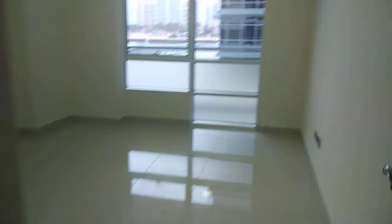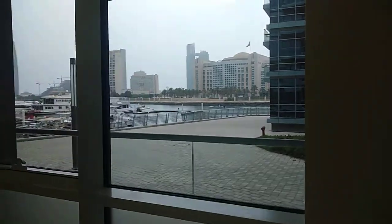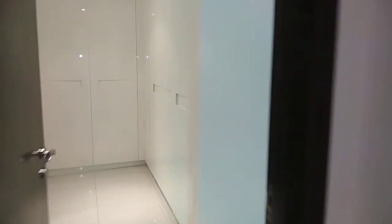Then you have the smallest bedroom of them all. It's the smallest but it shares the same view. And then you have the master bedroom.